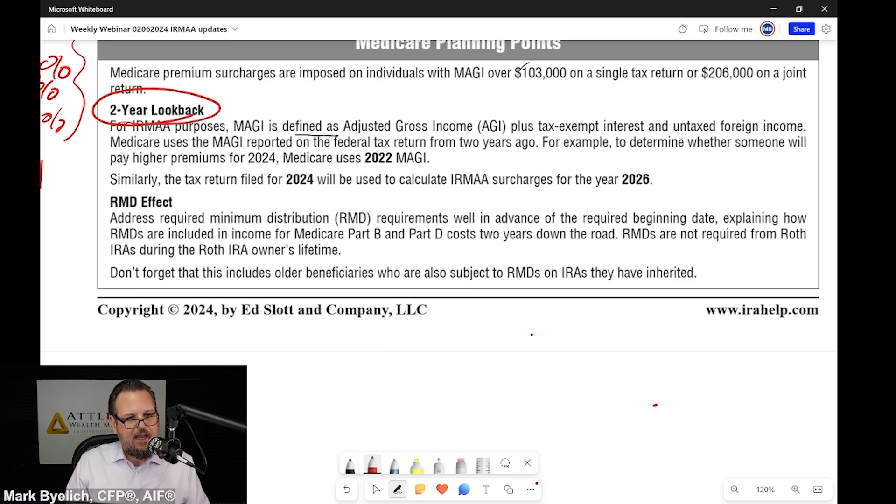Now they're paying more than expected for IRMAA, and when it's coming right out of your Social Security check or you have to write a check to the government for hundreds of dollars a month, that can really put a kink in your plans for retirement — the travel you want to do, the fun you want to have, the things you must pay for.